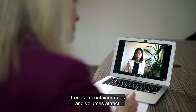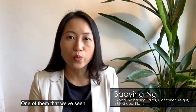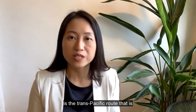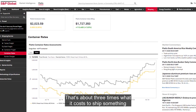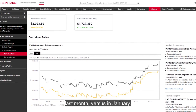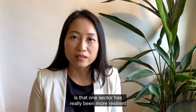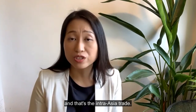From the S&P Global Platts office in Singapore, trends in container rates and volumes are tracked. At Platts, we assess a variety of spot container rates on various routes. One that has gained a lot of interest is the trans-Pacific route from North Asia to West Coast North America. Prices have really gone up, especially in the past month — about three times what it cost to ship something in January. From a volume perspective, the intra-Asia trade has been the most resilient sector, outperforming the rest.